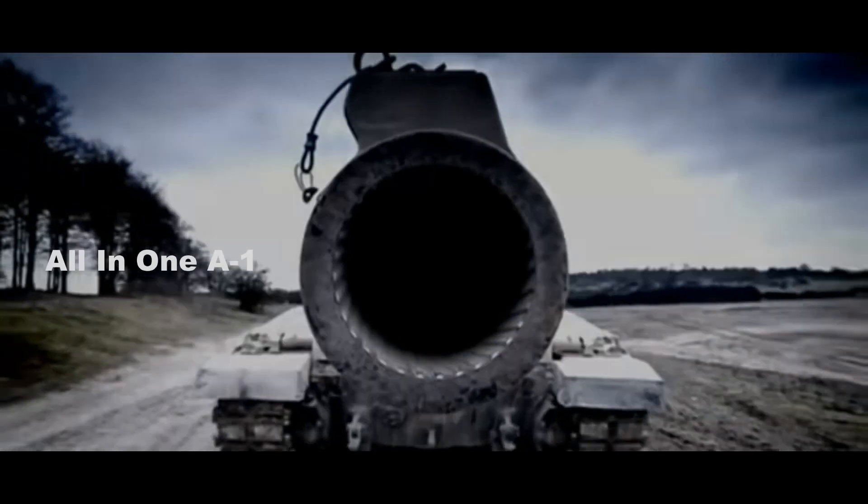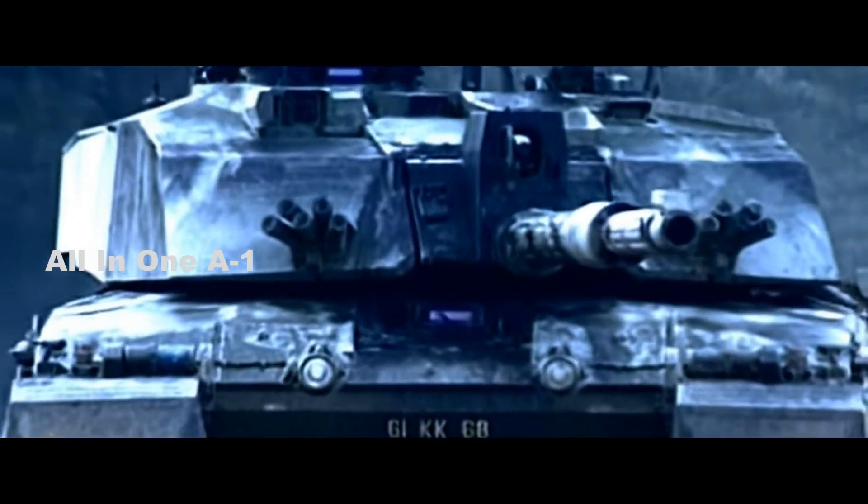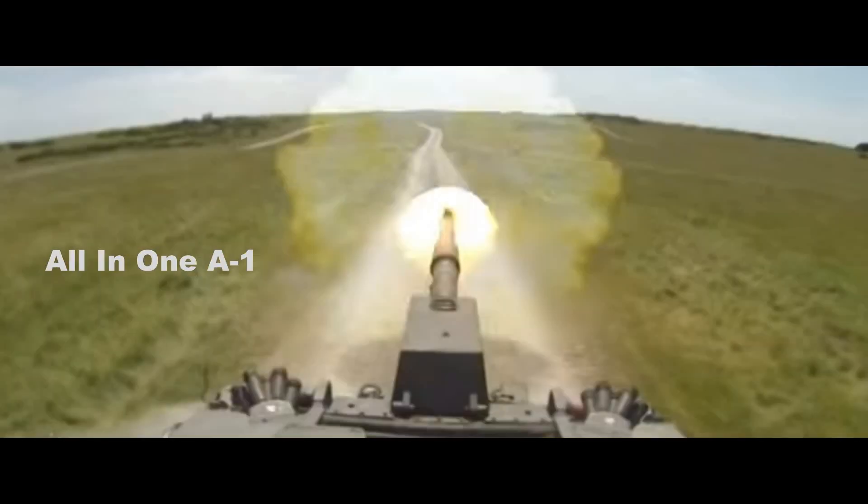Head-to-head: Challenger 2 vs Leclerc. Challenger 2 is heavily armoured and highly mobile, designed for use in direct fire zones. The vehicle is equipped with an L30 120mm rifled tank gun, firing both long rod penetrator and high explosive squash head ammunition natures. Secondary armaments include a 7.62mm coaxial chain gun and a 7.62mm pintle-mounted general purpose machine gun. Optical and thermal imager sights are provided for both the commander and gunner, including an independent 360° panoramic sight for the commander.